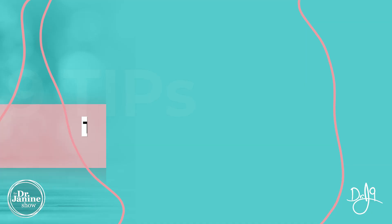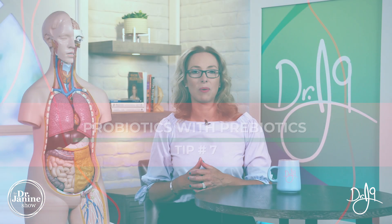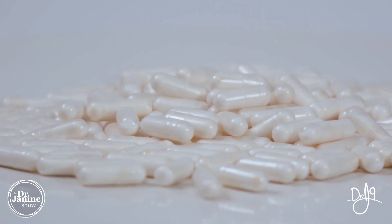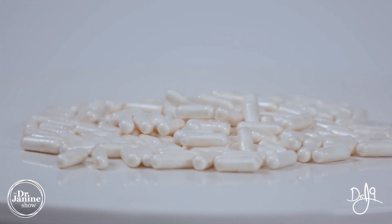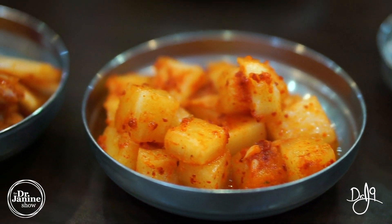Tip number seven is to make sure that you're getting enough probiotics, but also prebiotics to help feed those probiotics. Whether this is through a supplement or by including live fermented foods that contain probiotics — things like sauerkraut and kimchi into your daily diet — is really important to help with Crohn's disease as well.